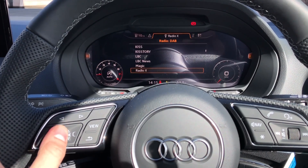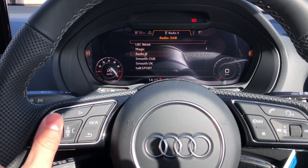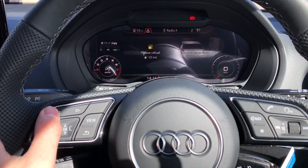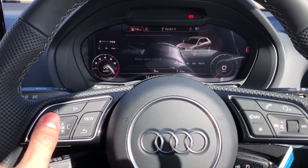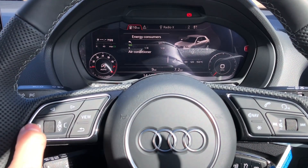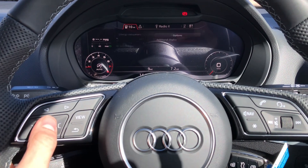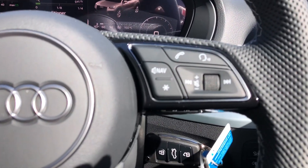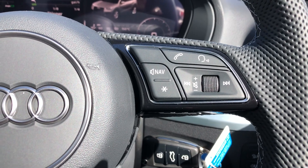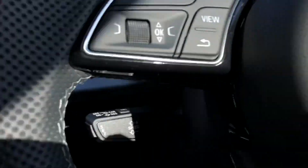You can control your phone and radio stations from here as well, changing your view and viewing important information about the vehicle such as your range and consumption. The buttons on the right allow you to answer and decline phone calls and use the voice control system. You also get cruise control fitted to the vehicle.